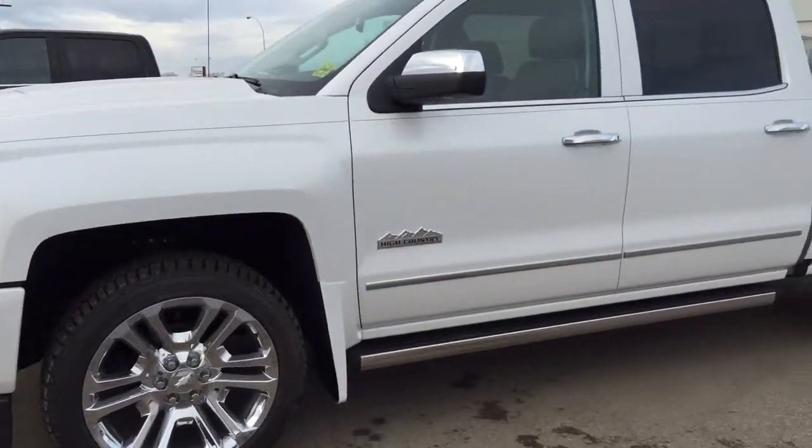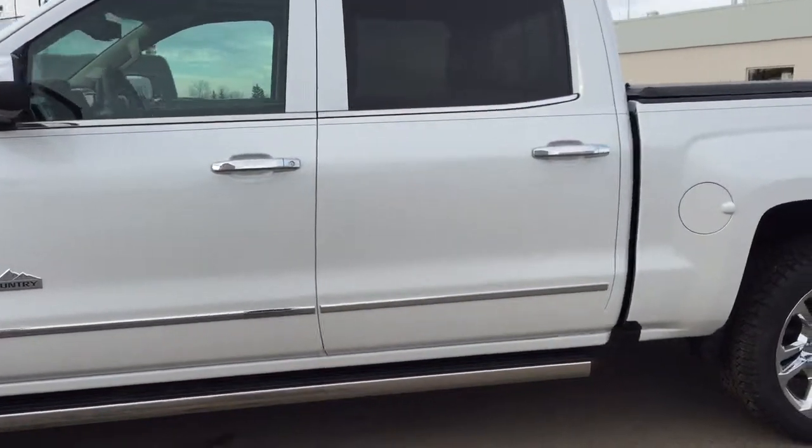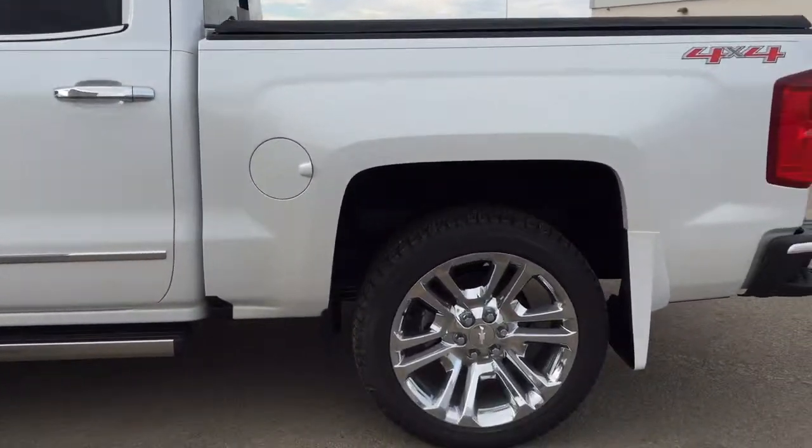Welcome to Davis Chevrolet. This is an all-new 2016 Chevrolet Silverado 1500 in the color white.